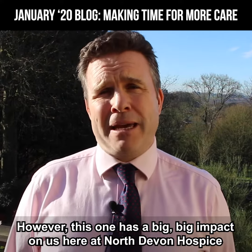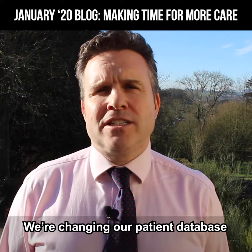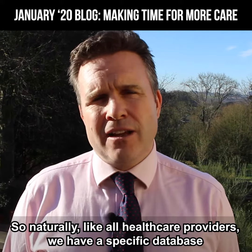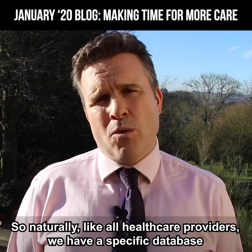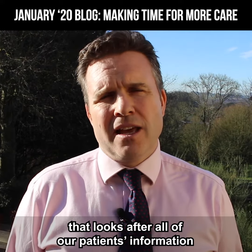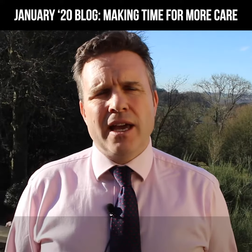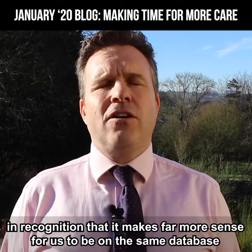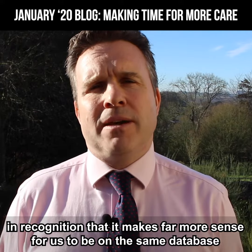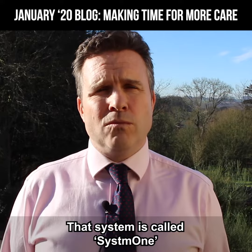However, this one has a big, big impact to us here at North Devon Hospice. We're changing our patient database. As all healthcare providers, we have a specific database that looks after all of our patient's information. We, together with the other Devon Hospices, all came together in recognition that it makes far more sense for us to be on the same database as the majority of GPs that we work with. That system is called System 1.